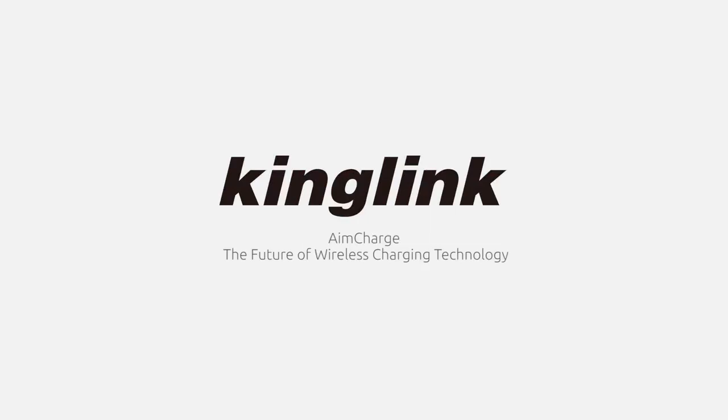AimCharge is also a perfect pairing for your nightstand. AimCharge — the future of wireless charging technology.